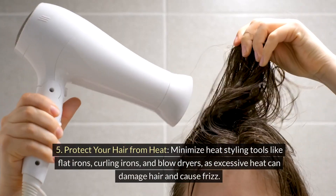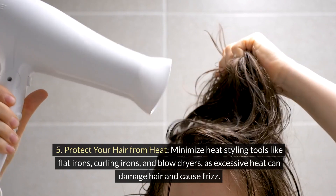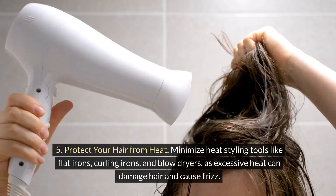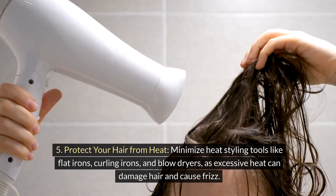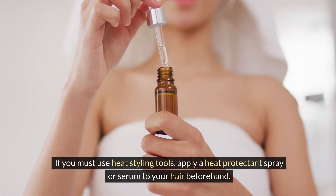5. Protect your hair from heat. Minimize heat styling tools like flat irons, curling irons, and blow dryers, as excessive heat can damage hair and cause frizz. If you must use heat styling tools, apply a heat protectant spray or serum to your hair beforehand.